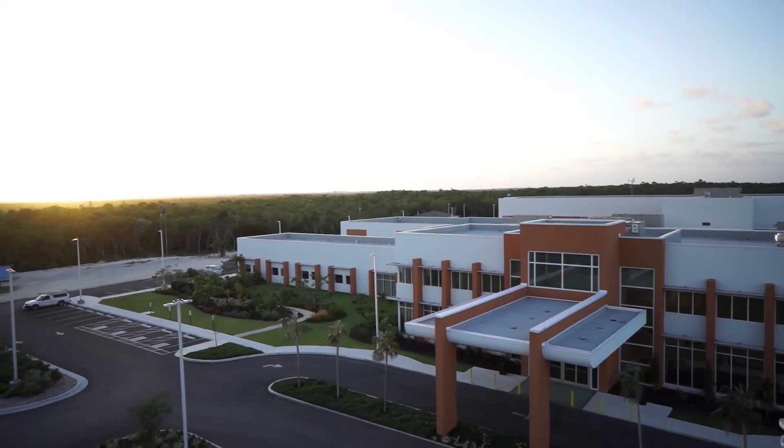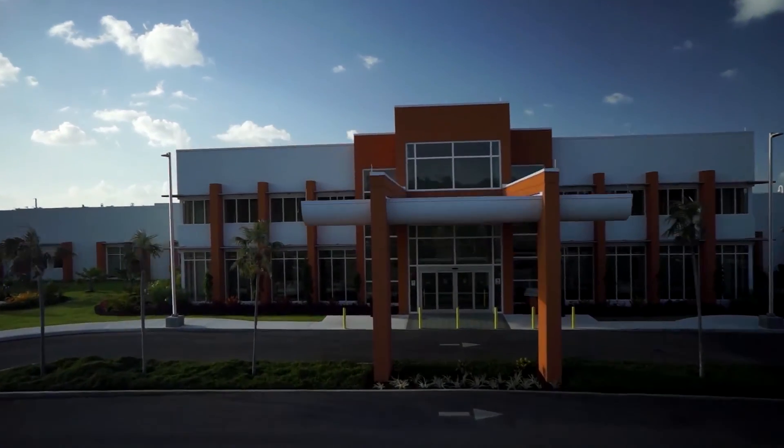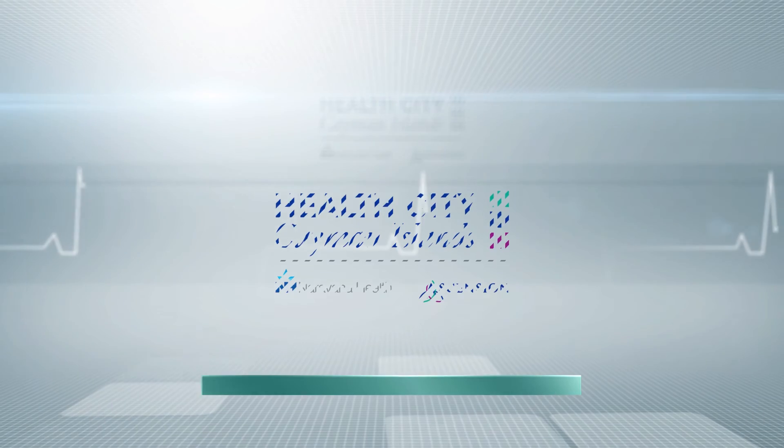It gives me a lot of pleasure to say that we probably are the very first center across the Caribbean to have performed robotic-assisted, computer-navigated knee replacements. I confirmed this with some of my colleagues and they all agreed that this was very likely the first time an orthopedic department has done such a procedure — and that's something I think we should be proud about.